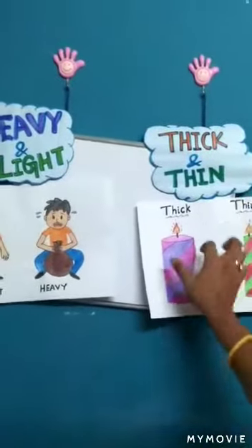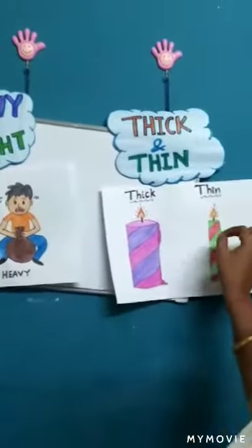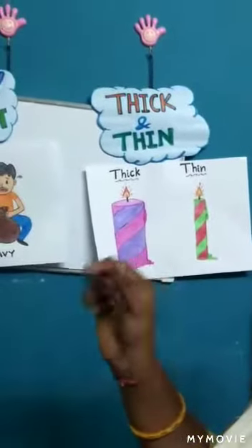Here — thick. The candle which is very broad in size is thick. And this candle is very thin. Comparing to this candle, it's very thin in size.